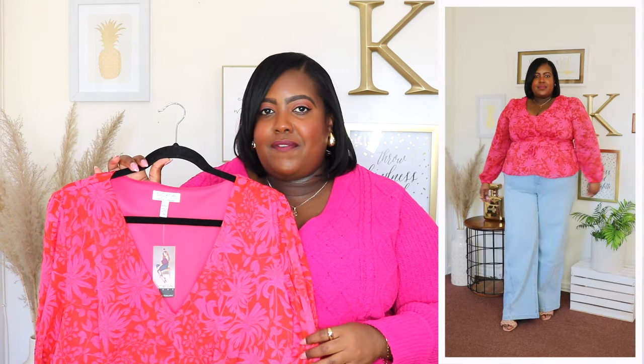I am wearing a 3XL in the Sofia Vergara chiffon peplum top and the price is $24. It's available in two other prints but I have it here in this beautiful pink floral print. By the way guys, peplum tops are back in style for 2024. It's so on trend, so if you have some peplum tops in the back of your closet or in your totes, go bring them out because peplum tops are back on trend.